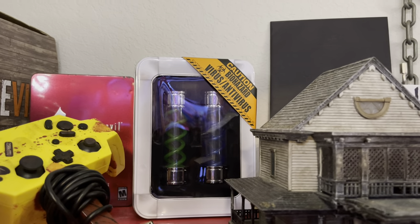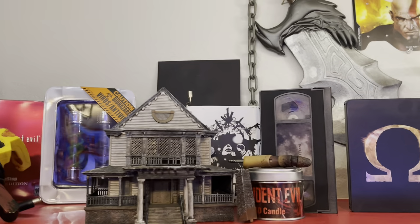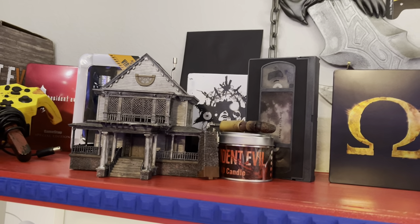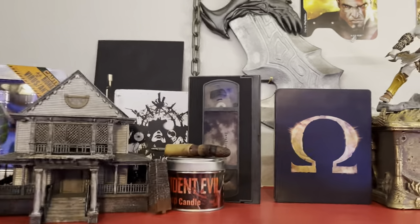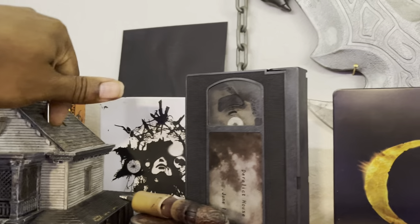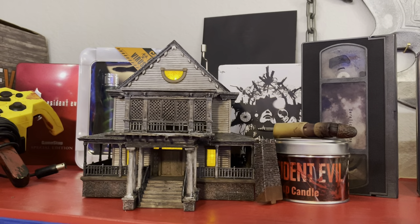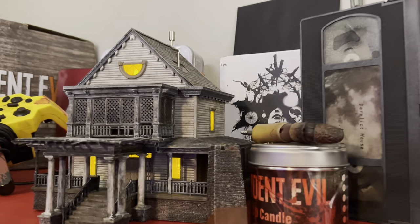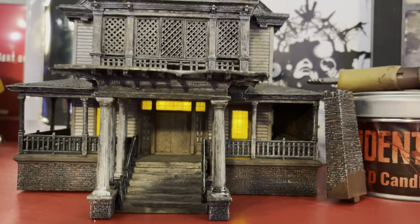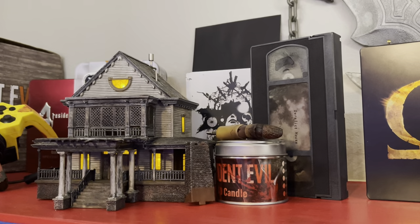I've got the viruses right there — the T-Virus. The house from Resident Evil 7 along with the candle that's 4D — so while you're playing it in 3D, you can smell it in 4D. It smells like blood in a house that's been sitting for a while — like a copper smell, but pretty spooky. And that's just a VHS tape that comes with the whole collector's edition. This house has incredible detail and I'd been wanting it for a very long time.